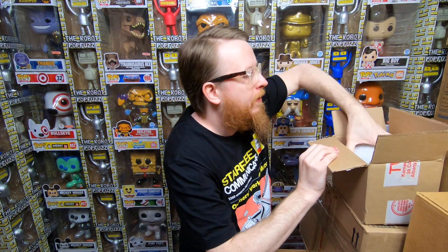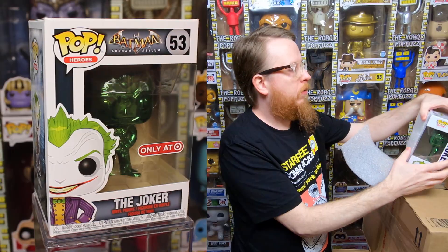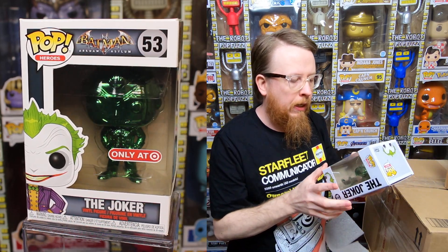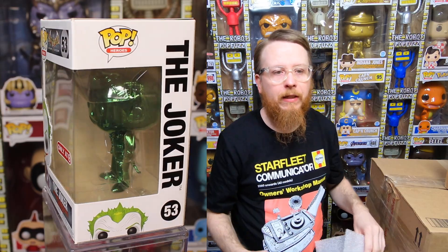We have one more item before the pop — a pin featuring the first appearance of Vision from Loot Crate. Sometimes Loot Crate stuff is a little cheap but this looks really awesome. Then we have the green metallic Joker, a Target exclusive. I don't remember if I have the dark green one — I actually might need that. Thank you Al, I really appreciate it!